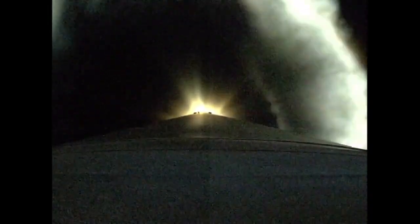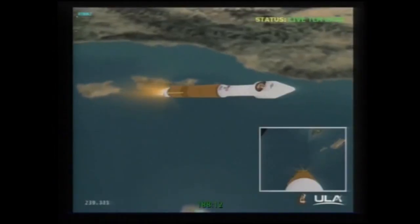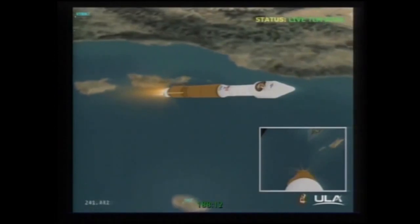We've begun boost phase chill-down, preparing the RL-10 for main engine burn on the second stage. RD-180 is throttling down in preparation for VECO. Boost phase chill-down has completed. VECO — booster engine cutoff.